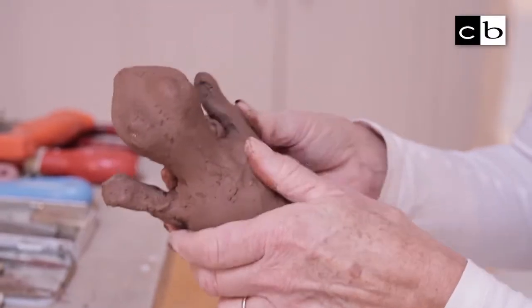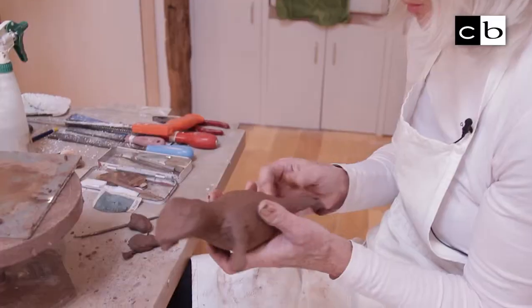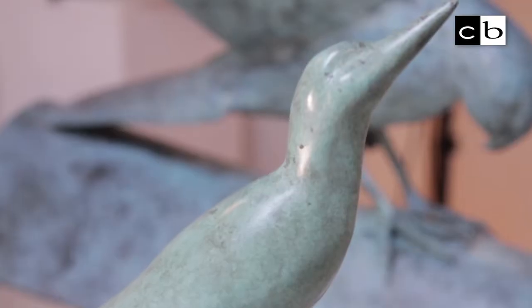You can create the initial piece in different mediums — plaster, polystyrene — I use clay. I just love anything to do with wildlife.